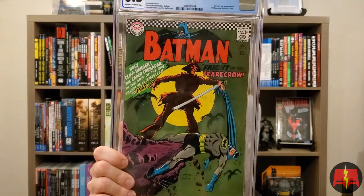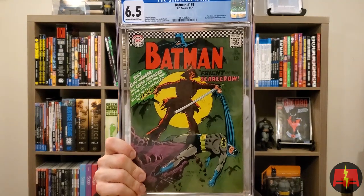This is Batman 189, a 6.5, off-white to white pages. This is the first silver age appearance of Scarecrow, Jonathan Crane. Really cool — it's got a date stamp on it, which I like. I have a 6.5 in the collection. This one has better centering and I kind of like the date stamp, so I may keep this one and sell the other. I actually bought it and the guy said it was a 6.0 to 6.5 — dead on. I love me a good Batman book.